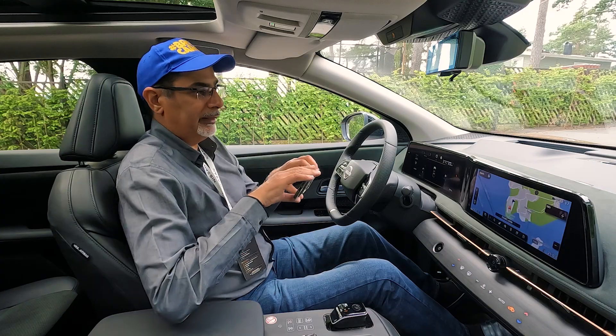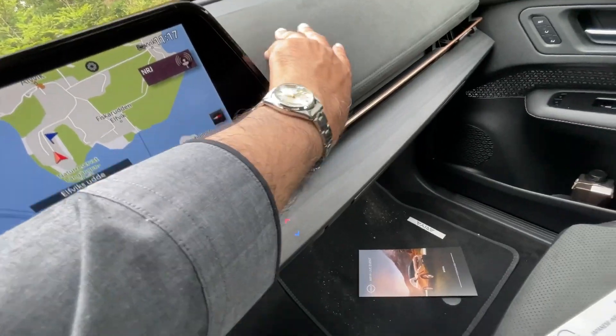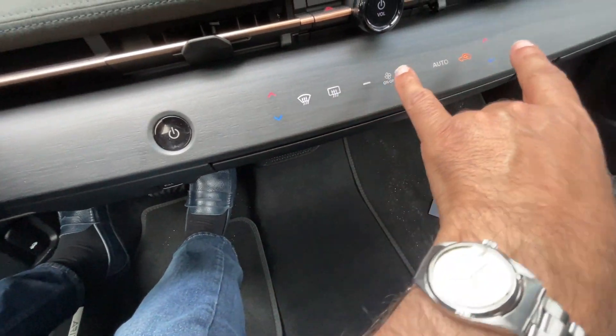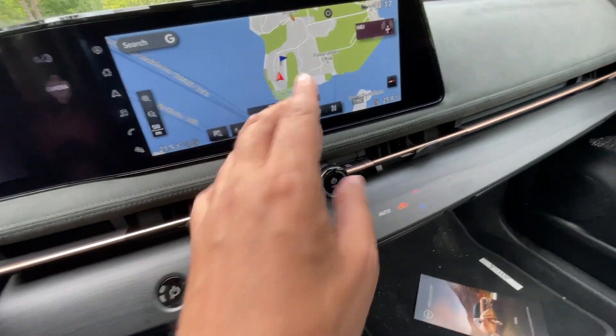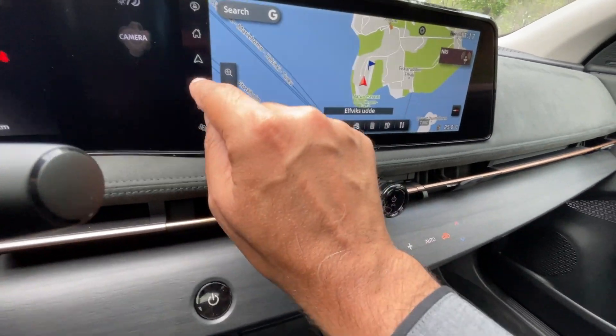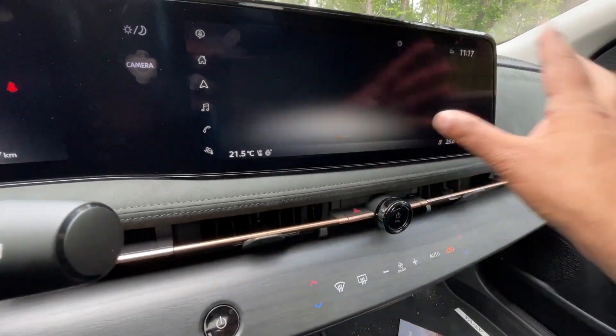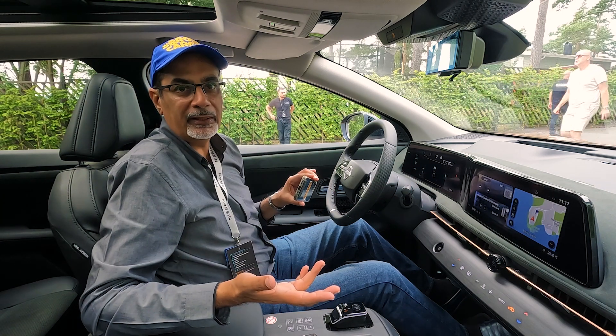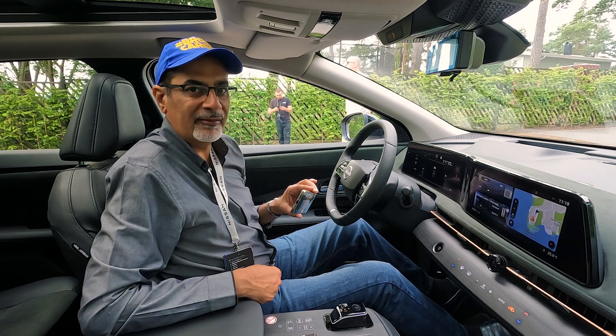Looks amazing. This is that material, this wood — with the haptic feedback buttons embedded in for the aircon right there. You've got the screen, which is touch as well. The home screen and all the rest of it comes up there. It's quite an extraordinary place to be. It really is. What's it like to drive? Let's find out.